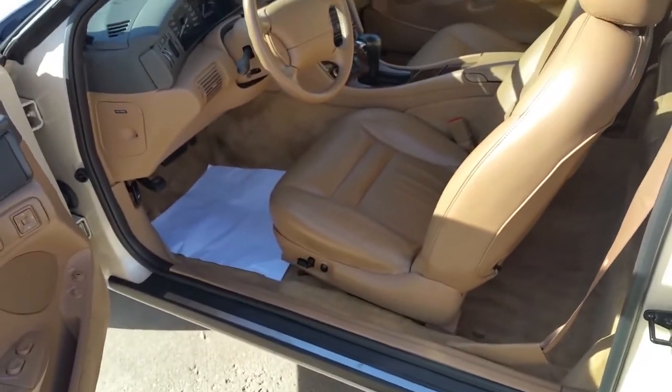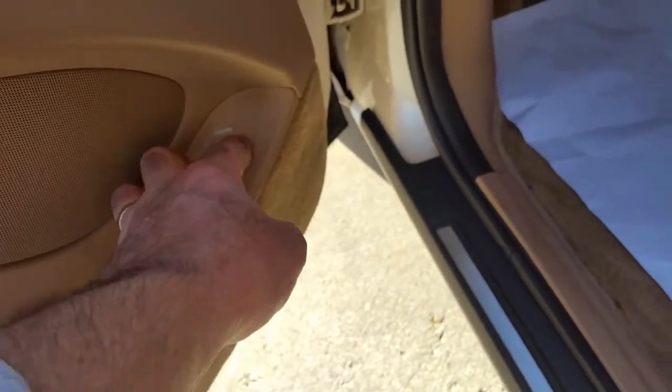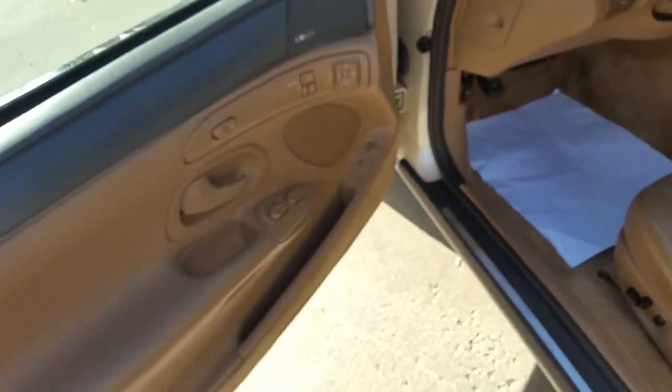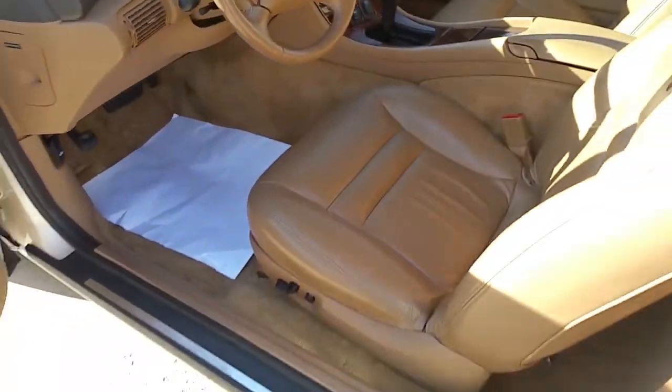Nice armrest in the back. This car is a non-smoker. Of course, the minute you put it back, the seat goes back. Power seats on both sides. Let's look at the trunk. Has driver settings, has steering wheel controls. Loaded — fully loaded. This is a Mark 8.